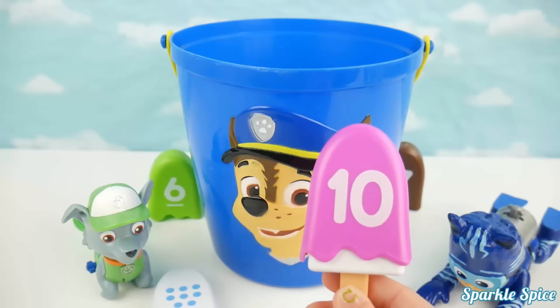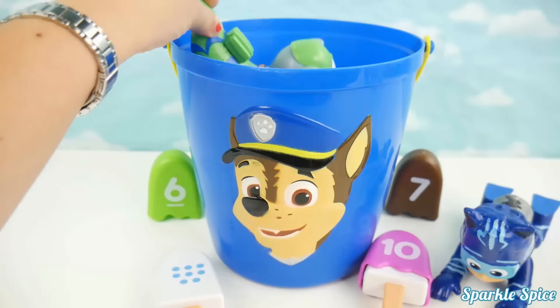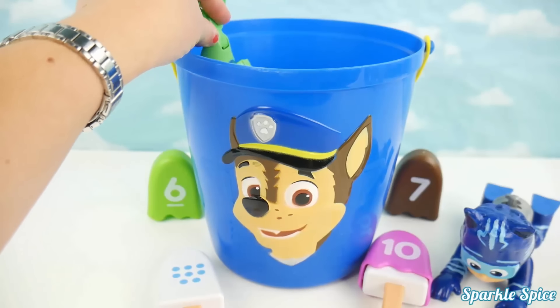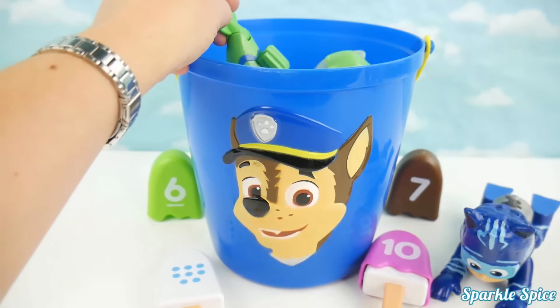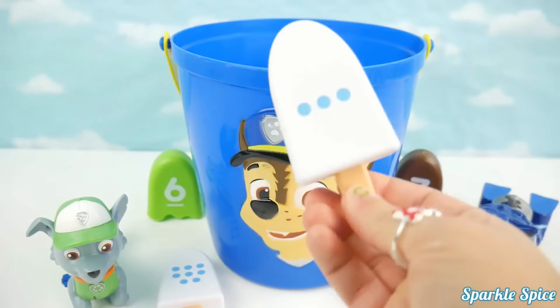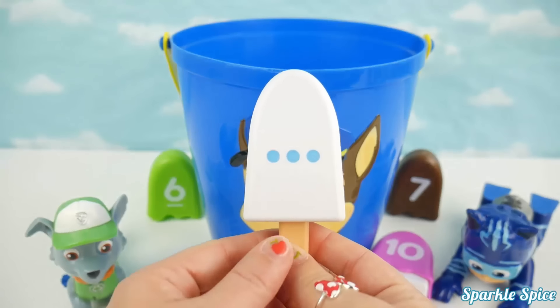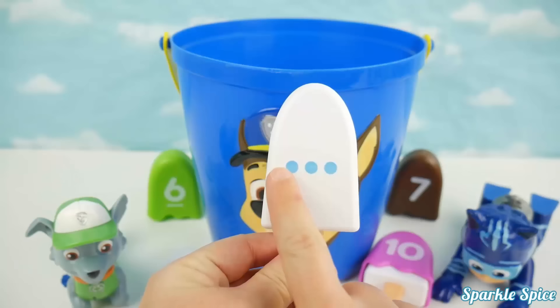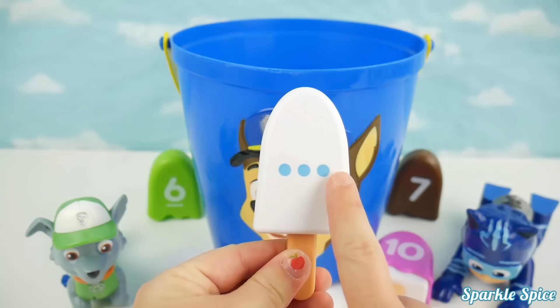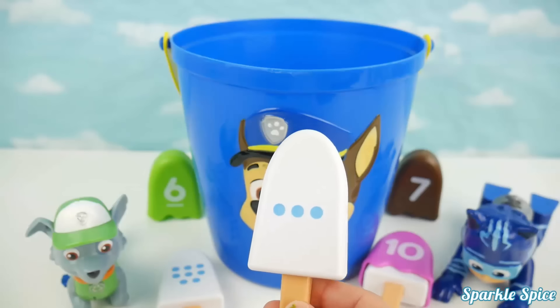Okay Rocky, your turn now! Hop on in! It's another popsicle! There's blue circles on this one! Let's count the circles! One, two, three! That's not a match! Rocky has the number six, sorry Rocky!